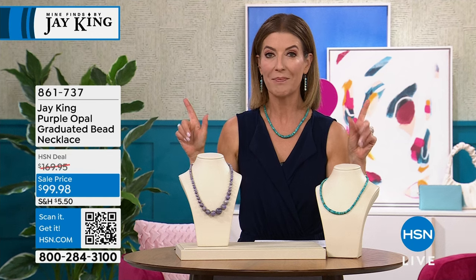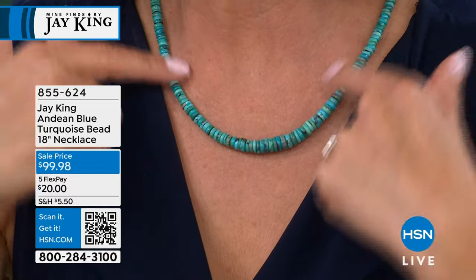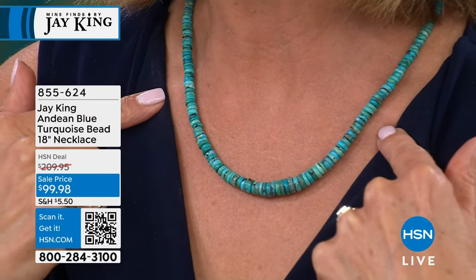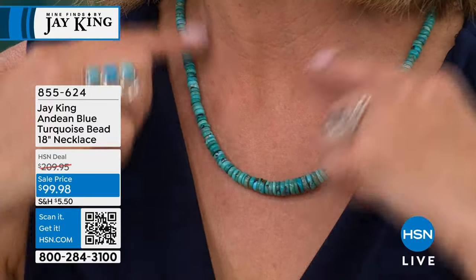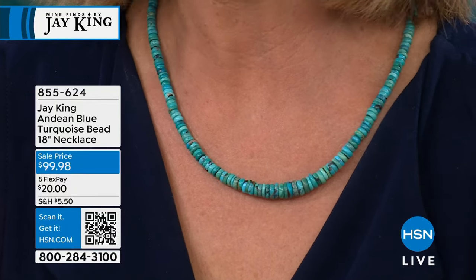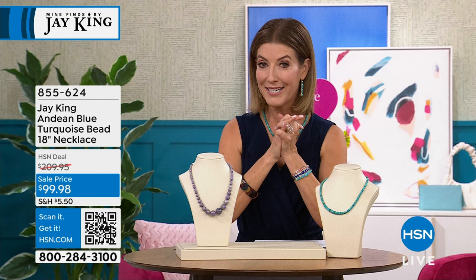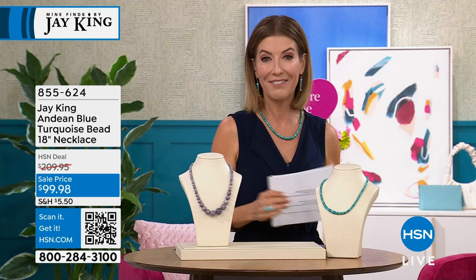Let's talk turquoise. You always come to J. King first for beautiful, gorgeous, vibrant, electrifying turquoise. You're the first to see a new low price on the Andean Blue Turquoise Beaded Necklace — a beautiful classic strand with uniform beads, just elegant, classic, tailored, pretty, perfect colors for spring and summer to show off your tan. Item number 855-624. We're going to have a very busy time on the phones today, so go right to hsn.com.